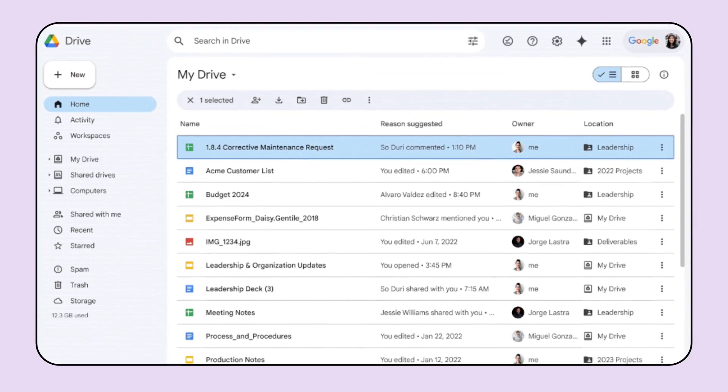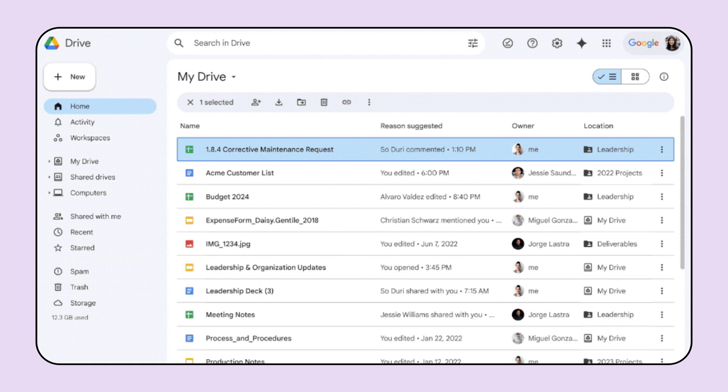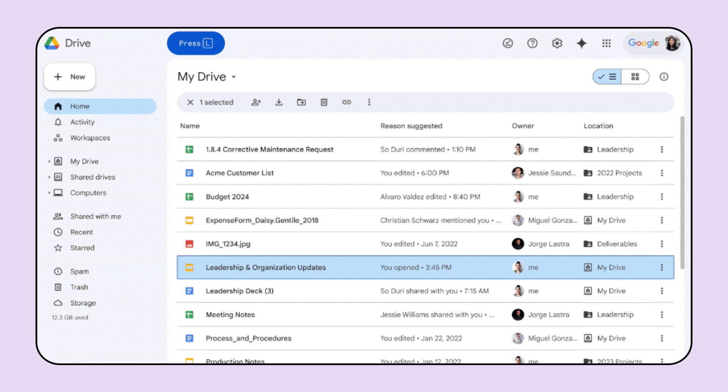For Google Drive, we're excited to announce that Drive's web application now supports First Letters navigation, a method for quickly finding files and folders. First Letters navigation is useful for anyone who depends on or prefers to use a keyboard, including screen reader users. If a user wants to locate a document they've titled "Leadership and Organization," for example, instead of navigating with arrow keys, they would type the first letter of the file — in this case L — and Drive would jump to the first item that begins with that letter.